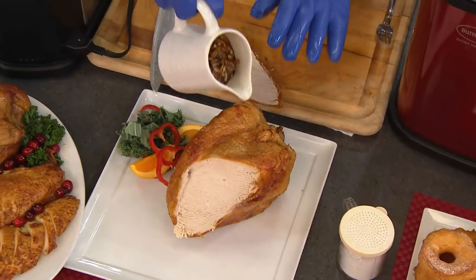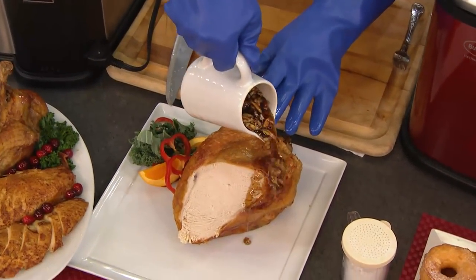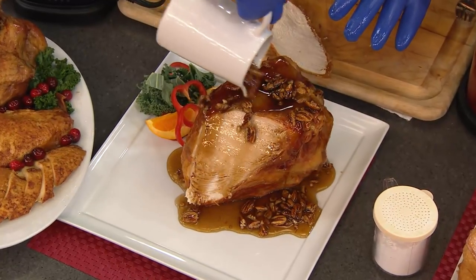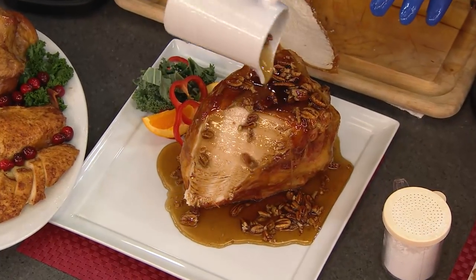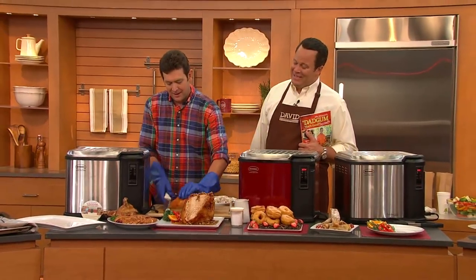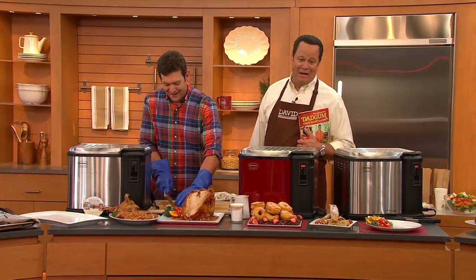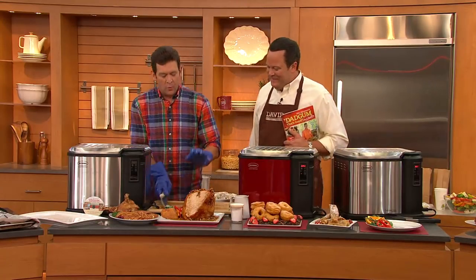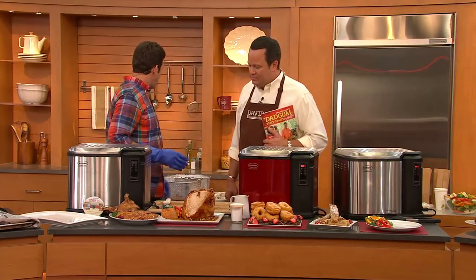Take a little honey pecan glaze — roasted pecan deep-fried turkey breast. That will hurt somebody. After I eat that, I'm gonna have to lay down for about an hour. We're gonna take it up to another level.